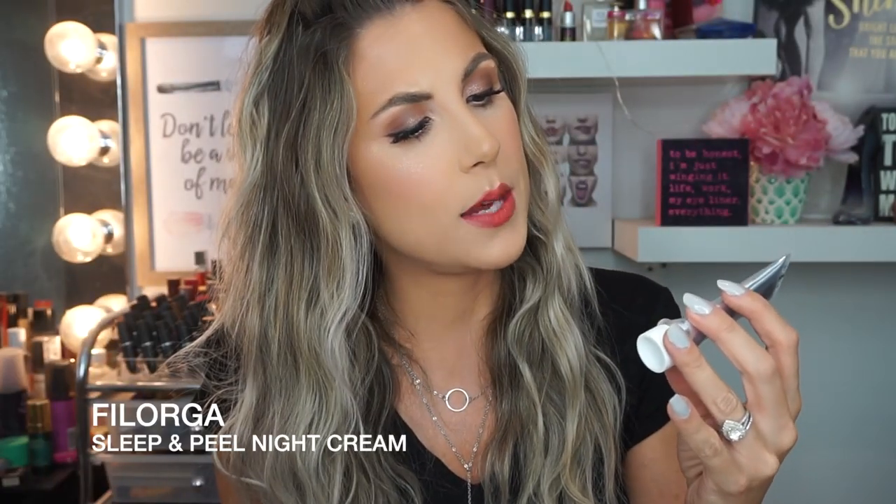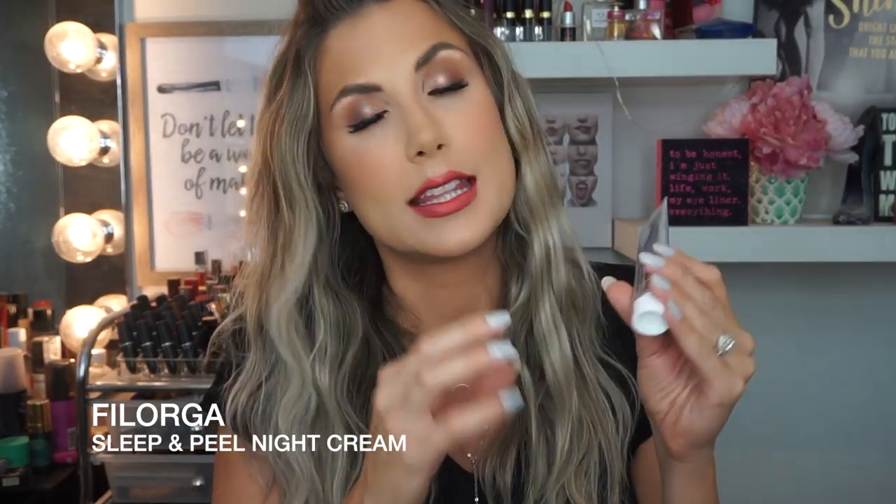So next I have the Filorga Sleep and Peel Night Cream. It's really good. It does have a peeling agent to it, but it's not harsh at all — you wake up and your skin just feels smooth and hydrated. It does not burn. If you're looking for a bougie product made from France, this is a little trial size but it actually comes in a jar. If you're looking for a product to help moisturize yet resurface your skin, you should check this out. I love Filorga as a brand. It's around $100, but a little tube like this lasted me quite a long time even alternating between creams.